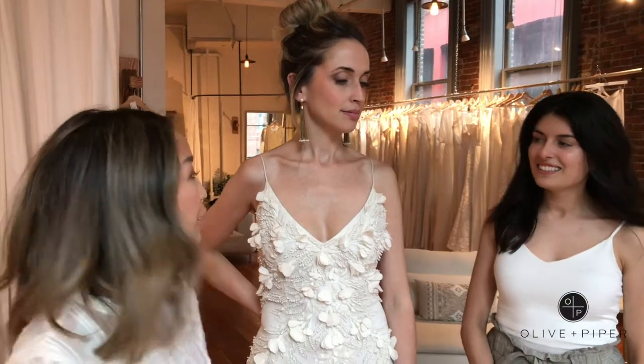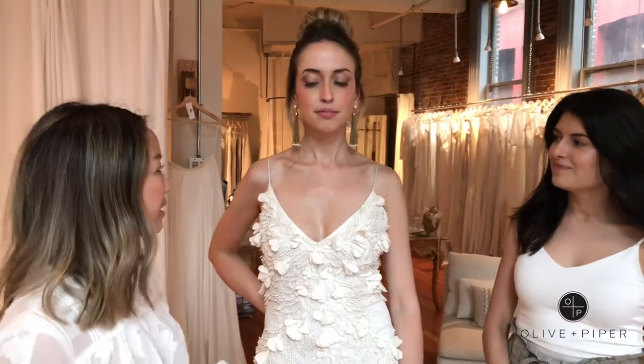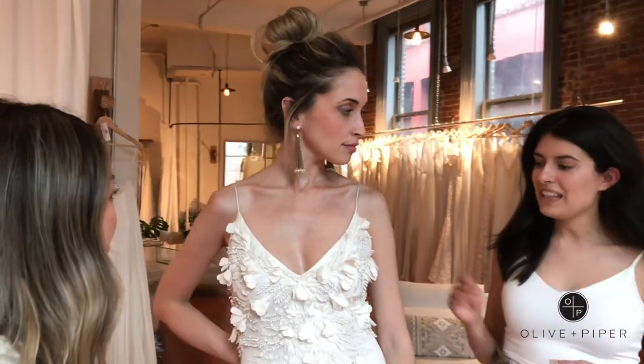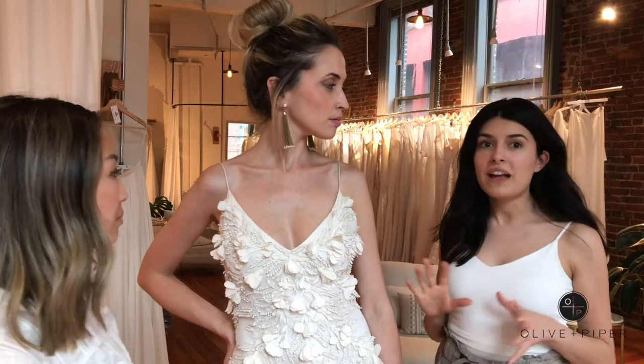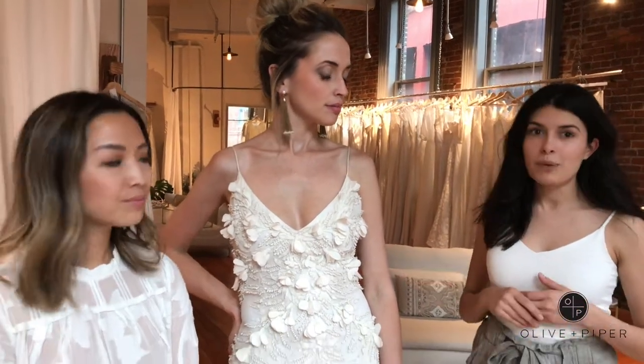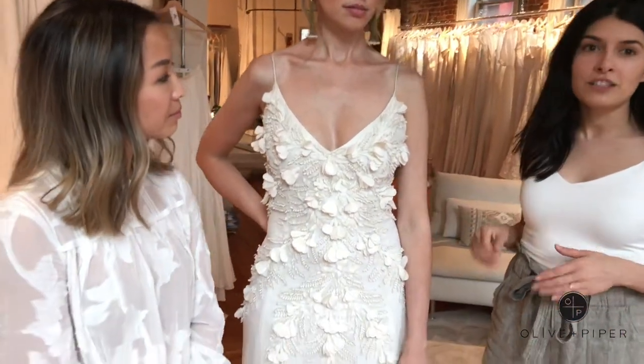For our second look, we wanted to switch things up a bit and take it to a more casual level but keep it still bohemian and glam. We paired it with our beautiful pearl tassel earrings that have a lot of beautiful chains and length to them, which looks really good with your hair up. This is a great look for a bride who wants to stray away from the classic look and tone down the sparkle a bit, because it is such an effortless dress.